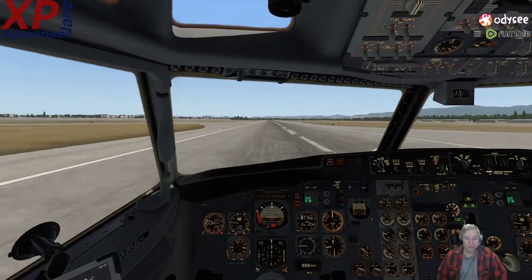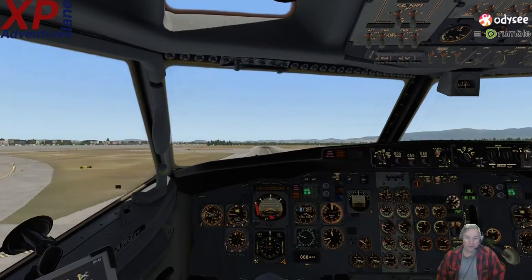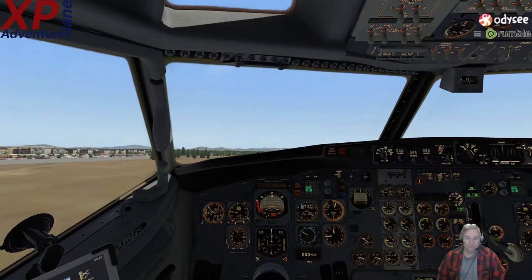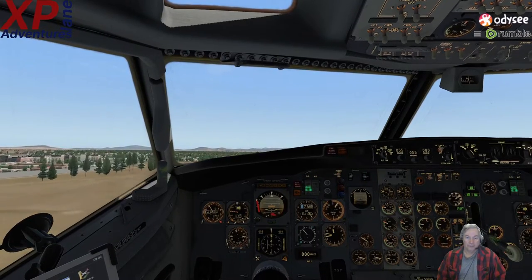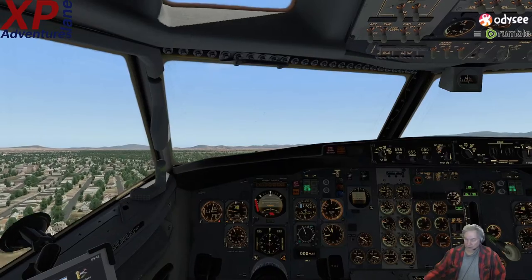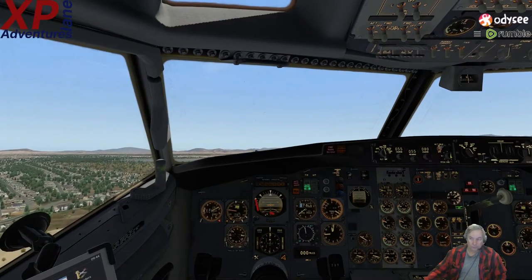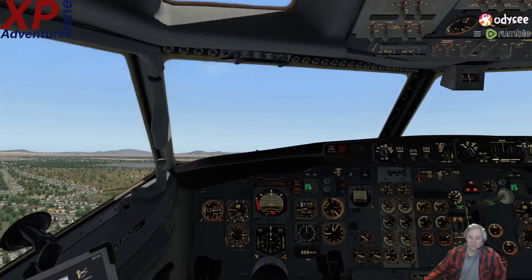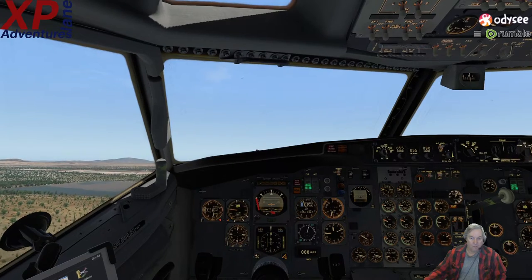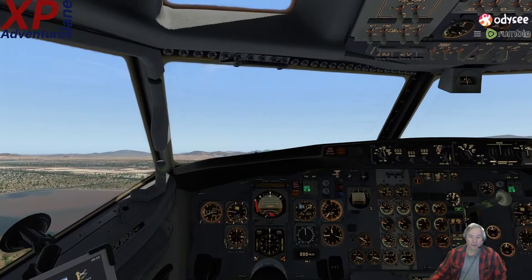Rotate. All right, so we are rotating and we are off the ground. Now it's going to nose down a little bit because we are heavy — let that speed build up. We are away from the runway, so we'll go ahead and pull the gear up. Let that speed build up some more. One notch of flaps up. We're only doing 168 knots right now — we'll go ahead and just do a straight line and then make our turn.